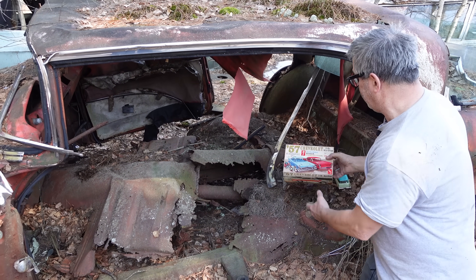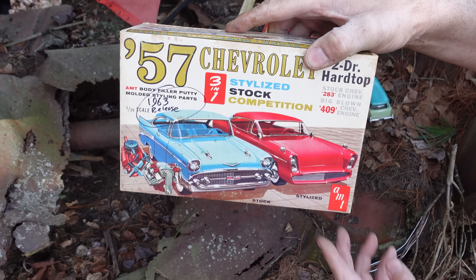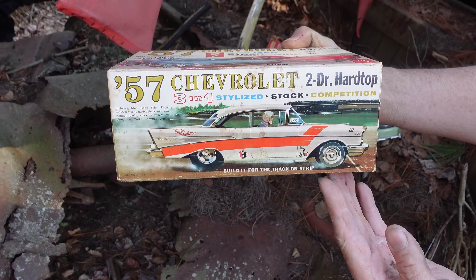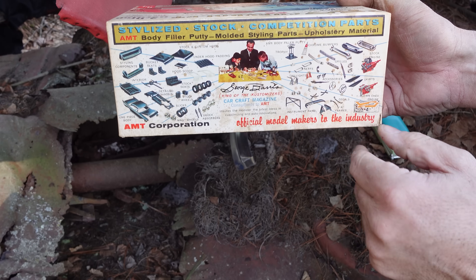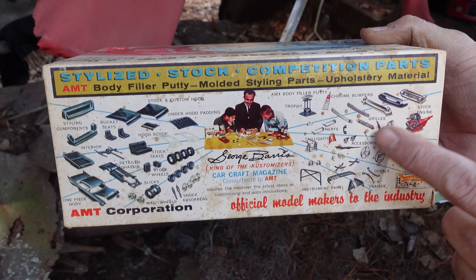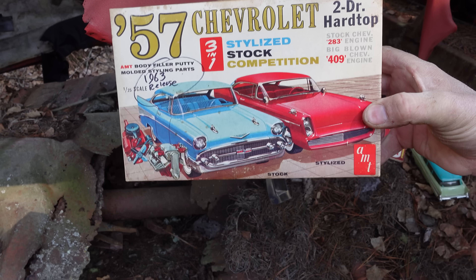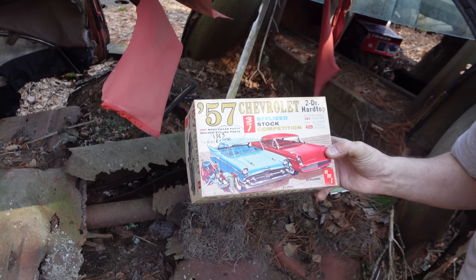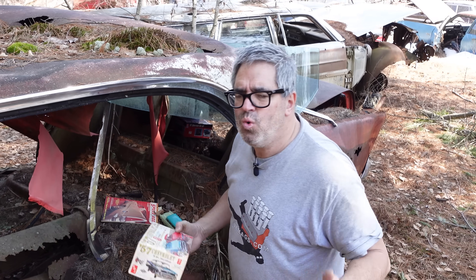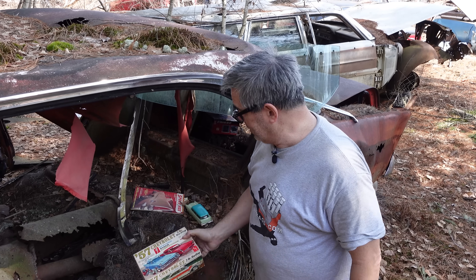These cars were so popular that in 1963, AMT released a model of the 57 Chevy. This is the original box right here — there's a drag version of the car, and on the other side George Barris chimes in with his tips on customizing. There's even a Chevy 409 engine option you could put in here. The 1957 Chevy was about six years old when this kit was released — who would ever make a model of a car that old? It was so popular that AMT decided to invest in the tooling for one of these.